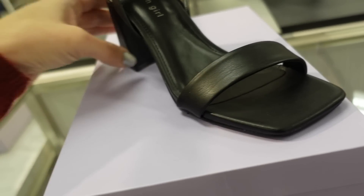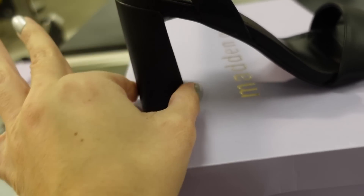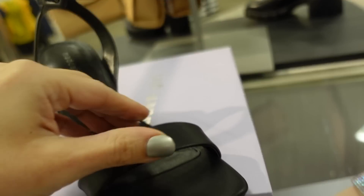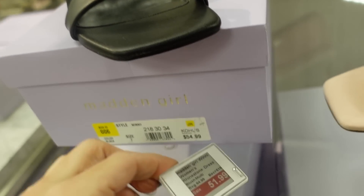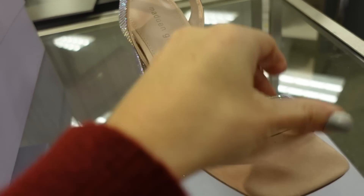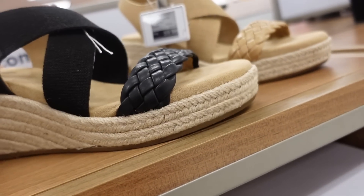Also new is this square toe chunky heel — bigger heel, buckle detail around the ankle with one strap. On sale for $51.99. Also comes in rhinestone.